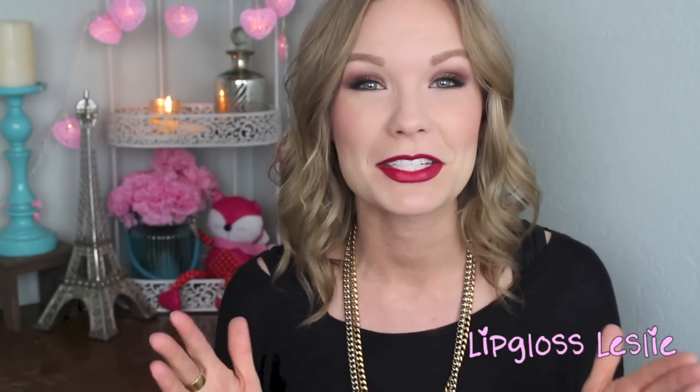Alright guys, those are all my top five under five! I hope you really enjoyed this video — please give it a thumbs up if you did. Don't forget to go check out Candice; I'll link her channel and her video down below. I'm excited to see what she picks! Let me know your top five under five down in the comments. If you're coming over from Candice's channel, welcome — I'd love to have you! Ask me any questions about these products and I will see you guys in my next video. Bye!